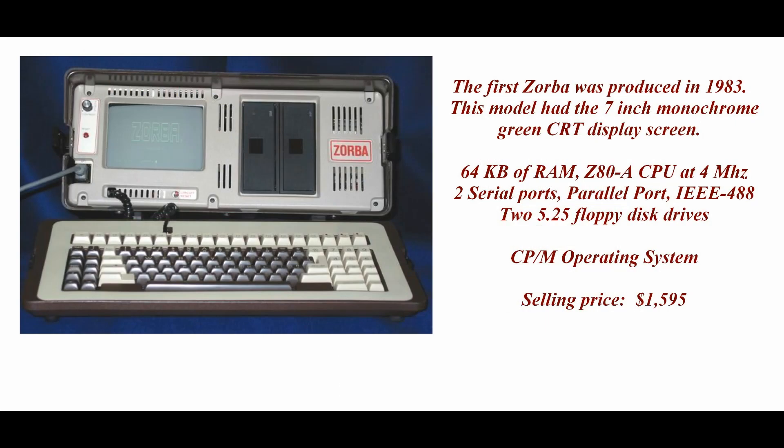This model had a 7-inch monochrome green CRT display screen. It had 64 kilobytes of RAM, utilized the Z80A CPU running at 4 MHz. It came with two serial ports, a parallel port, COM port, and two floppy disk drives. It ran the CP/M operating system by Digital Research. It sold for $1,595.